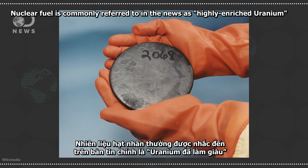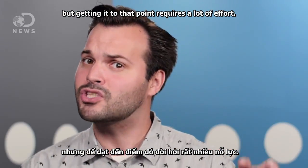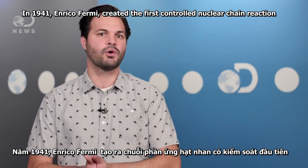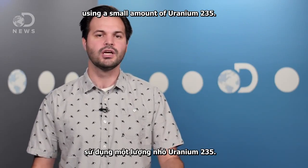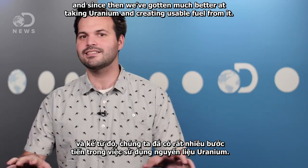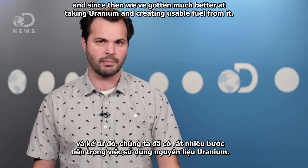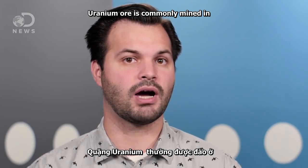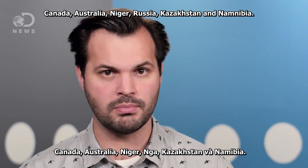Nuclear fuel is commonly referred to in the news as highly enriched uranium, but getting it to that point requires a lot of effort. In 1941, Enrico Fermi created the very first controlled nuclear chain reaction using a small amount of uranium-235. And since then, we've gotten much better at taking uranium and creating usable fuel from it. The uranium ore is most commonly mined in Canada, Australia, Niger, Russia, Kazakhstan, and Namibia.